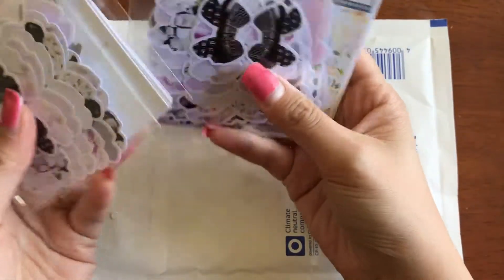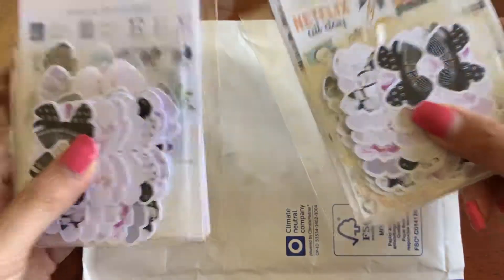These two did arrive — for some reason they arrived on the same day, but I placed them on different days. I don't know. But anywho, they came. They're okay, they're not damaged. Let's get into it.